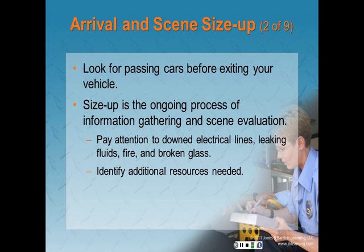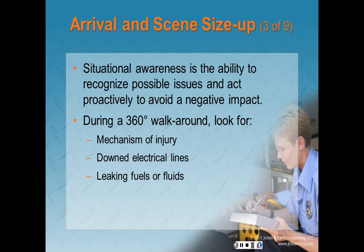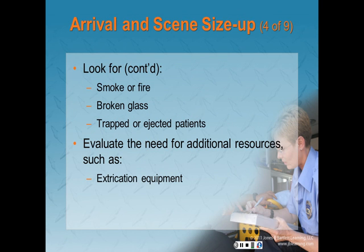Size-up is the ongoing process of information gathering and scene evaluation to determine appropriate strategies and tactics to manage an emergency. Pay attention to downed electrical lines, leaking fluids, fire, and broken glass. Situational awareness is the ability to recognize possible issues and act proactively. Evaluate hazards and determine the number of patients by doing a 360-degree walk-around of the scene. You are looking for mechanism of injury, downed electrical lines, leaking fuels or fluids, smoke or fire, broken glass, and trapped or ejected patients.